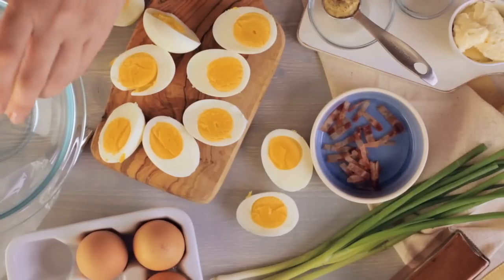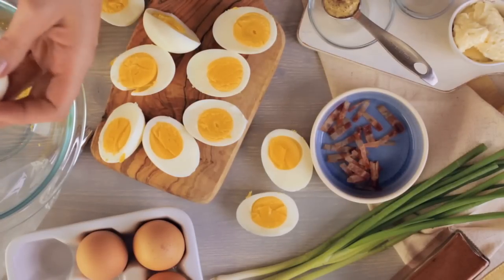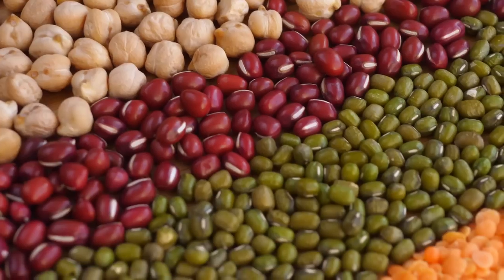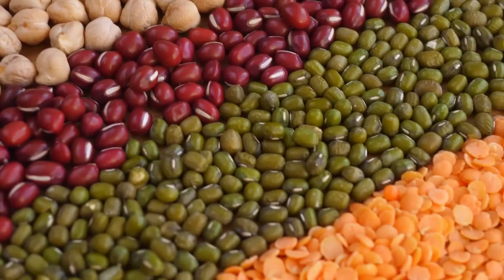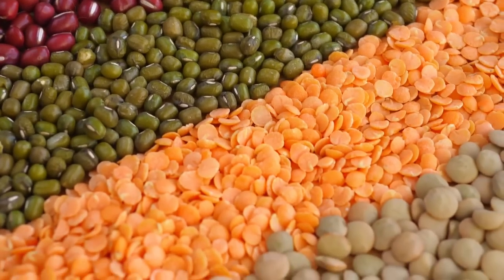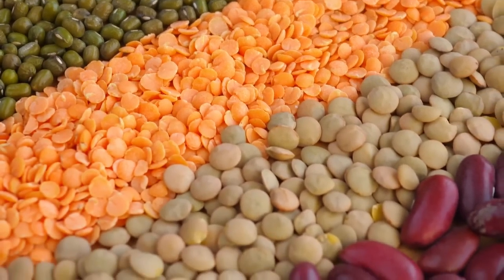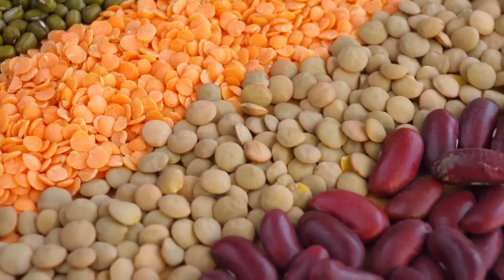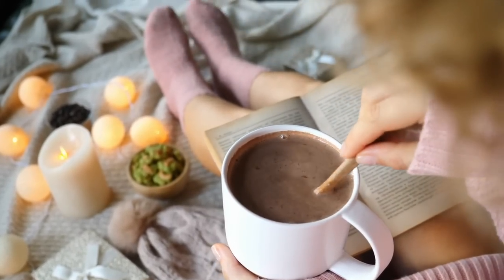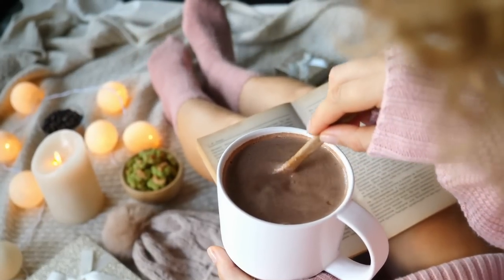Eggs are high in iron, phosphorus, zinc, and selenium, as well as many vitamins, healthy fats, antioxidants, and proteins. Beans are known for being packed with fiber and protein, but they're also an abundant source of minerals, including calcium, magnesium, iron, phosphorus, potassium, manganese, copper, and zinc. Adding cocoa to smoothies, munching on a piece of dark chocolate, or sprinkling your yogurt with cacao nibs are satisfying ways to increase your mineral intake.